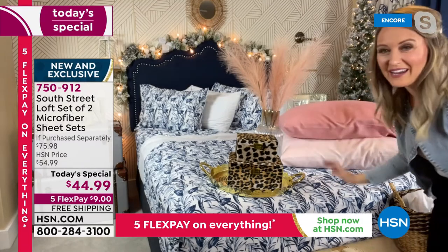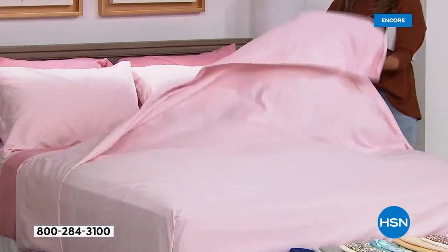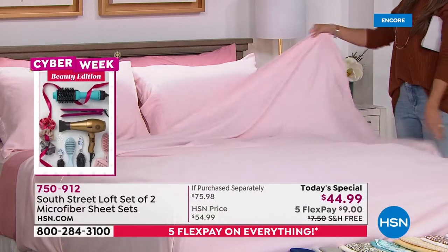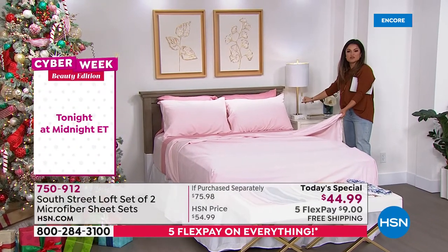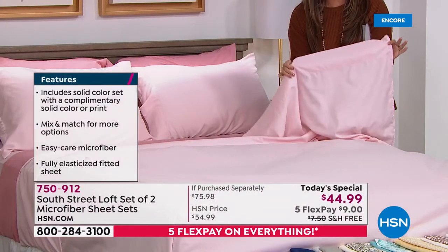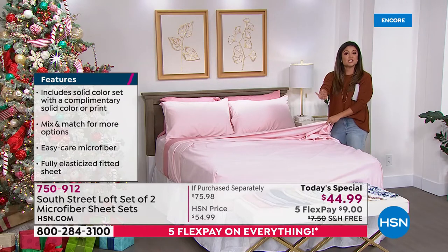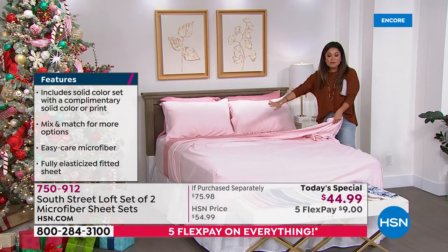These sheets allow you to be your own DIY designer. On the set they're styled with luxurious golds, creams, crystal, and bling — and the pink goes perfectly. These are the premium double brushed microfiber and they literally feel like you're laying on a bed of rose petals, that's how soft they are. They have a beautiful trim. You get two complete sets — a fitted sheet, flat sheet, and two pillowcases for each color. Four different solid options in complementary colors, and five options pairing a print with a solid.